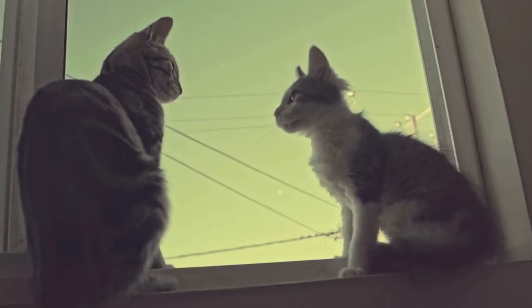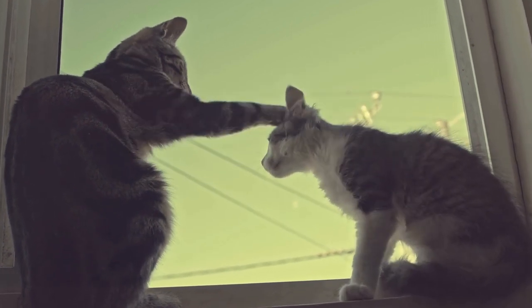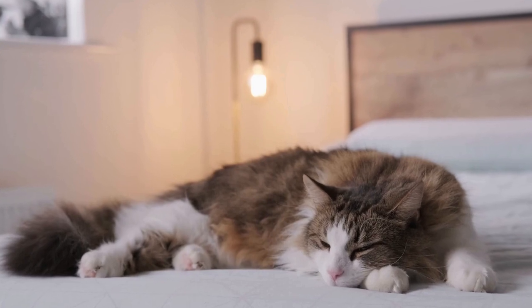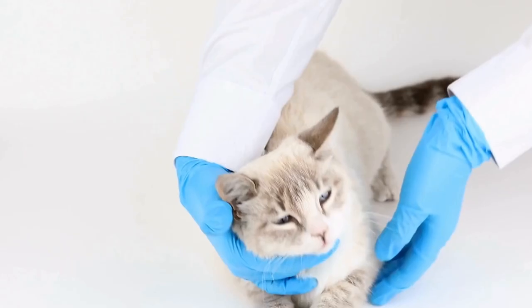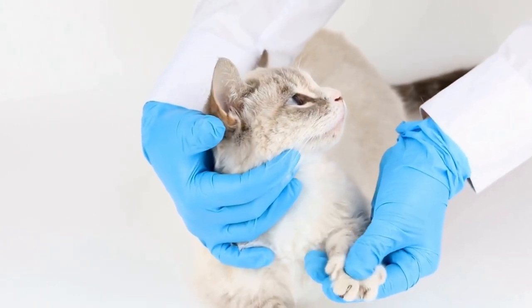Through careful breeding and genetic research, it was determined that Curly's curly fur was the result of a spontaneous mutation. This mutation caused the hairs to curl, giving the cat its signature tousled appearance. Breeders seized this opportunity and started a breeding program to develop the Lopram breed.